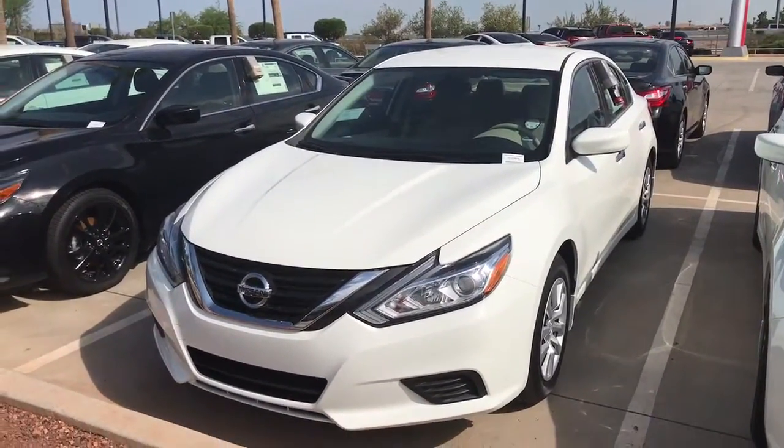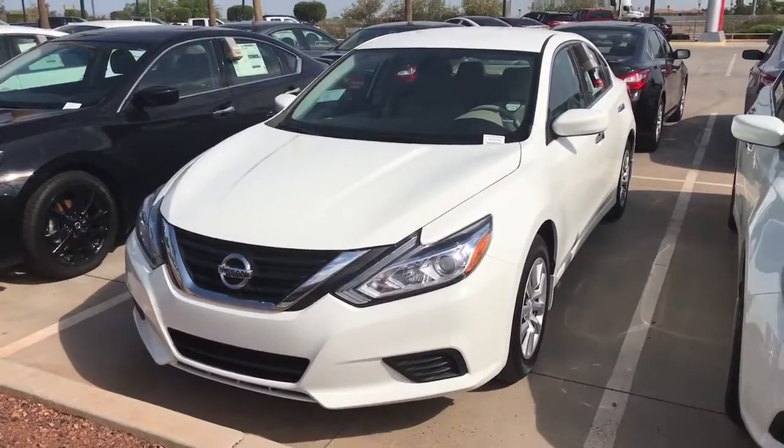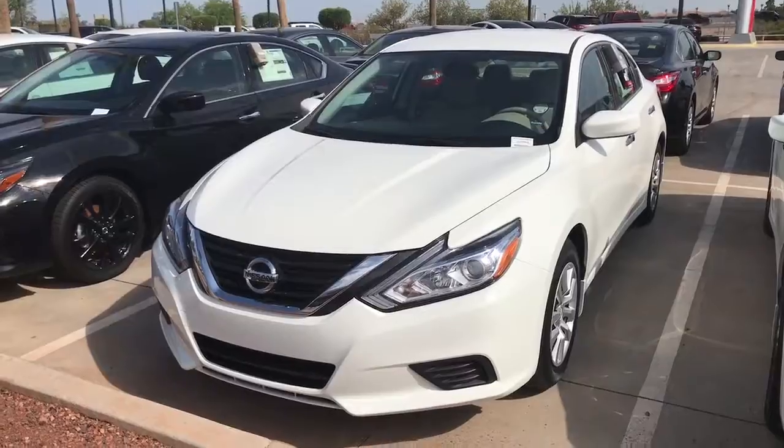Good morning, Eric. This is Jerry Coker over at Avondale Nissan. First and foremost, I want to thank you for choosing Avondale Nissan to take a look at this beautiful 2017 Altima.